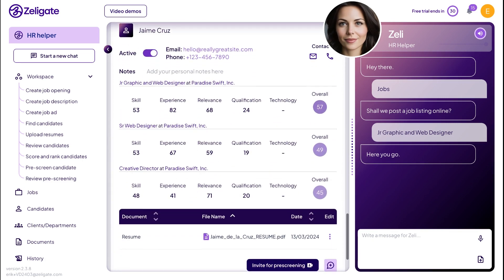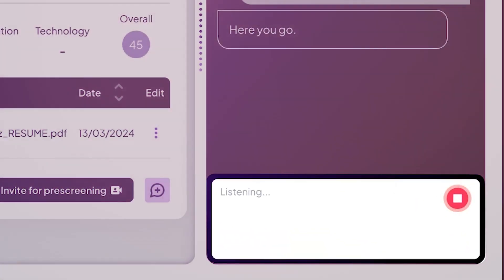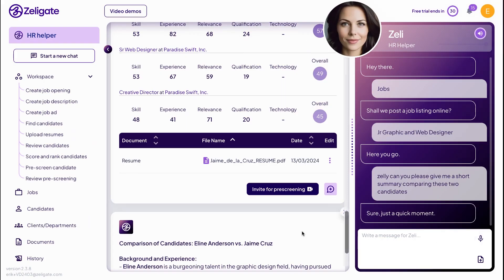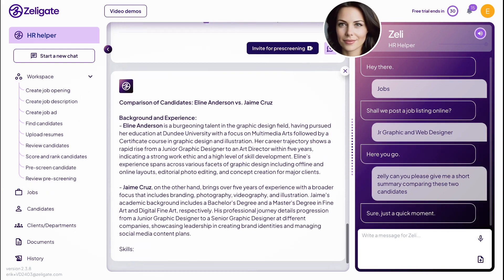Want Zelly to help you compare candidates? Just ask her naturally, with your voice or by typing a message. Zelly, can you please give me a short summary comparing these two candidates? Zelly understands what you ask for and does the heavy lifting for you, providing a side-by-side comparison so you can make informed decisions with confidence.